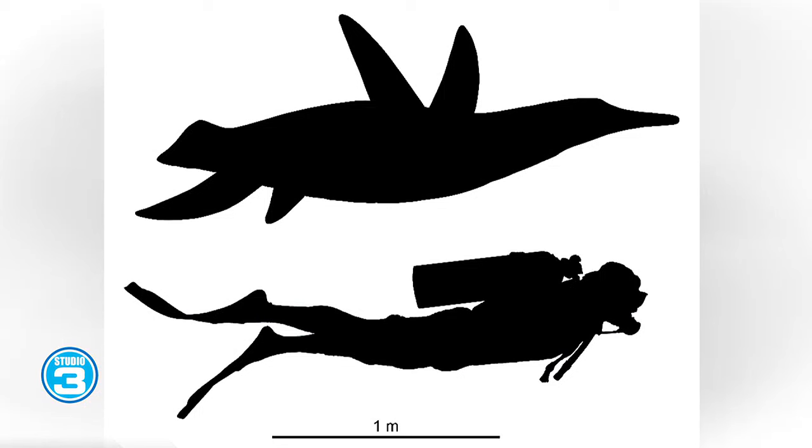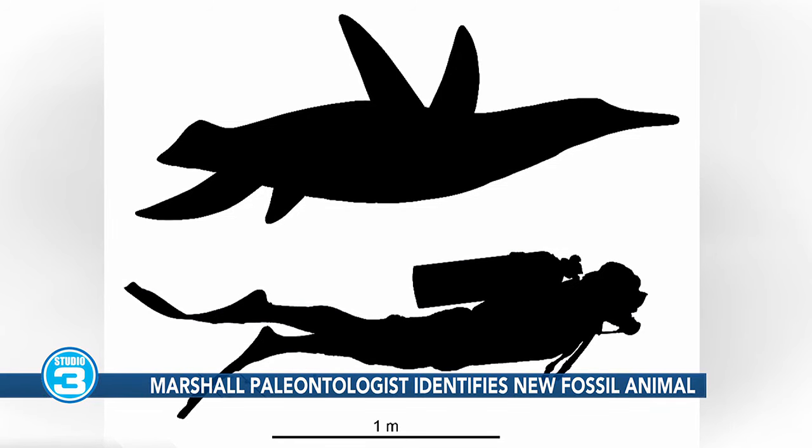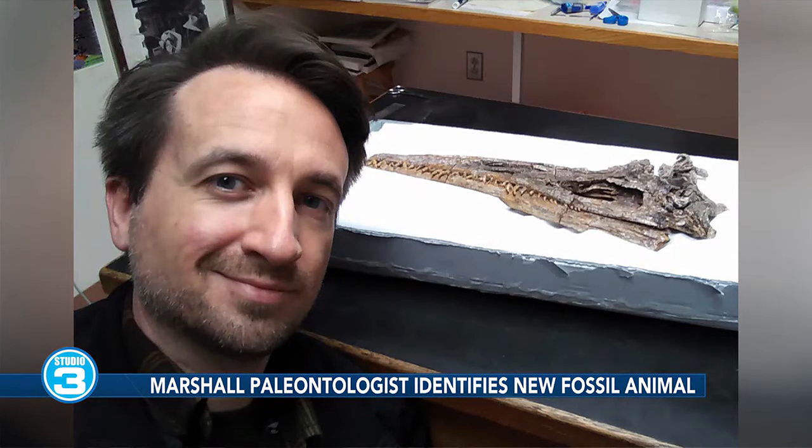What really sets it apart is it had really huge eyes — the largest eyes for any polycotylid found — and they were angled forward. We think it had overlapping fields of vision that could see in 3D binocular vision and really zero in on its prey, which would have really helped it hunt.